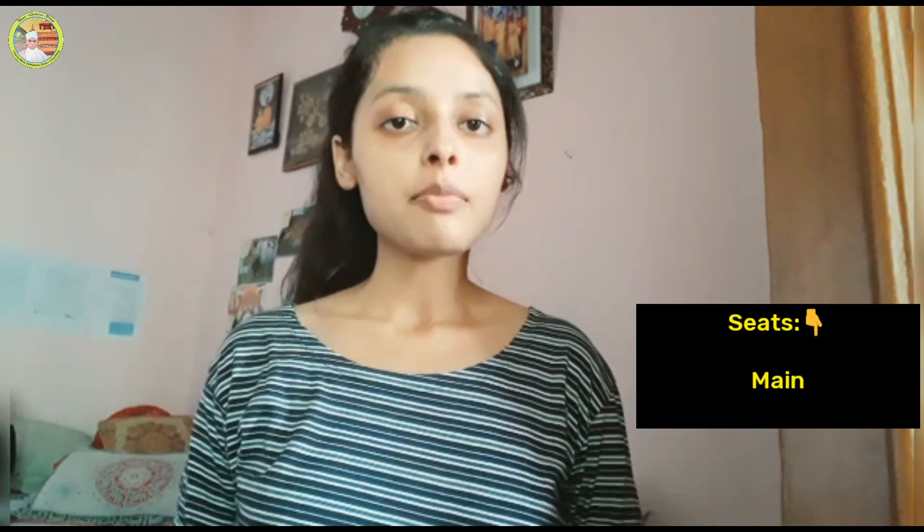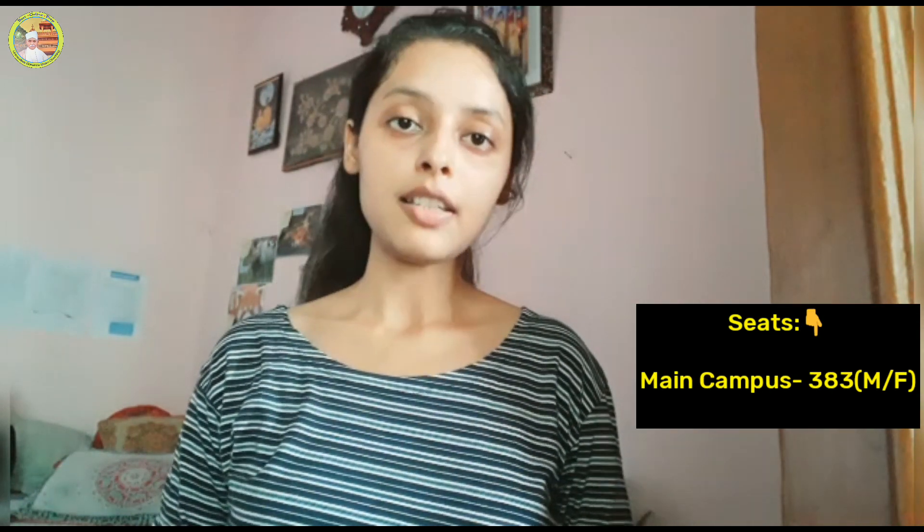Let me tell you how many seats there are for BHC Bio in BHU. There are two places offering BHC classes — one in the Faculty of Science and one in Mahila Mahavidyalaya, commonly known as MMV. In the Faculty of Science, there are 383 seats, including male and female candidates. And in Mahila Mahavidyalaya, there are 193 seats, and that is for only female candidates.